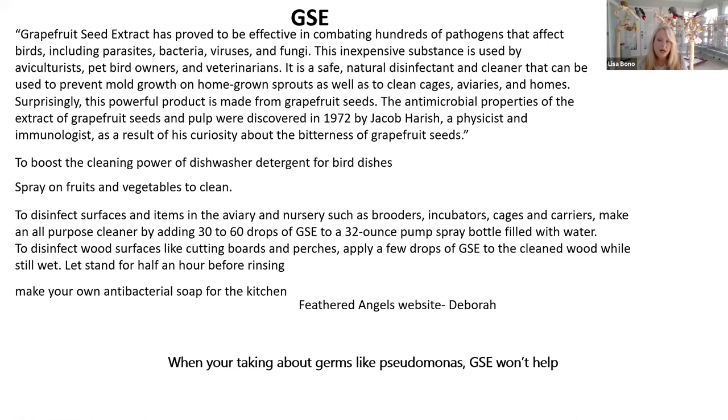Grapefruit seed extract — GSE — has been around a long time and is a pretty safe thing to use on your cages, wood, and perches. You want to let it stand for a little while before rinsing — and again, you do need to rinse. You can add it to your own soap to make it antibacterial. With any of these products, it's not a cure-all for everything. When talking about stuff like Pseudomonas, GSE is not going to help. Some people use it on sprouts. If you're going to do sprouting, I highly suggest you talk to somebody who does it all the time, find out the proper way to use it, and make sure it's rinsed.